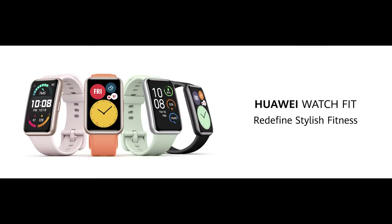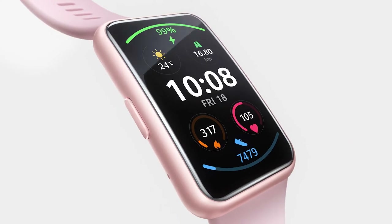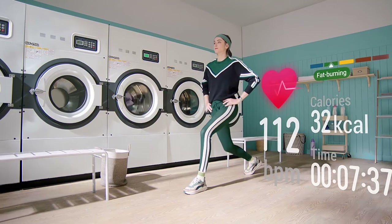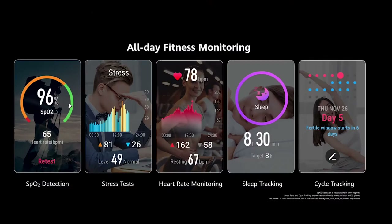Huawei Watch Fit — we define stylish fitness. It features a 1.64-inch color display with quick workout animations inside and all the fitness monitoring you need.